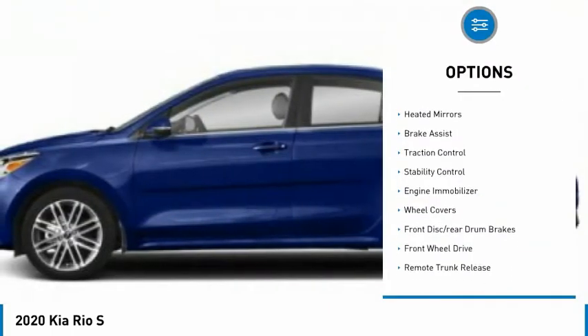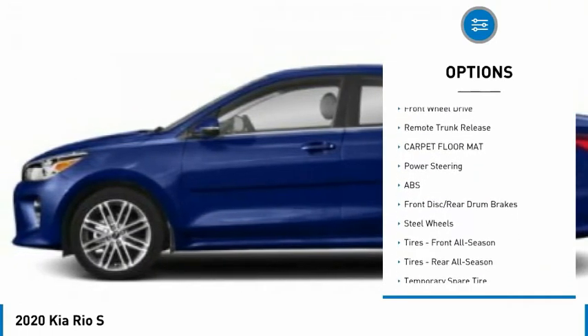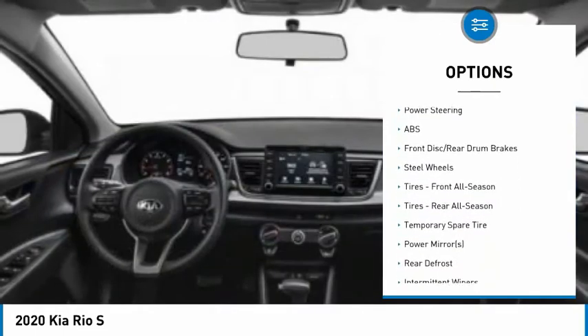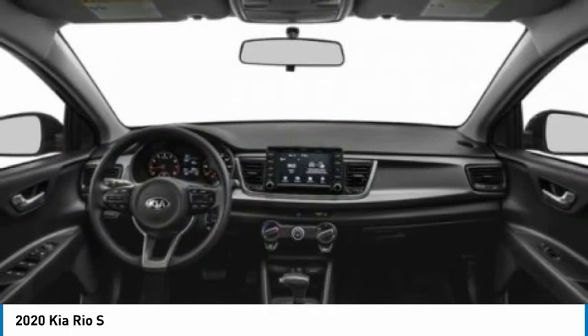Tire pressure monitor, heated mirrors, brake assist, traction control, stability control, engine immobilizer, wheel covers, front disc rear drum brakes, FWD, remote trunk release.